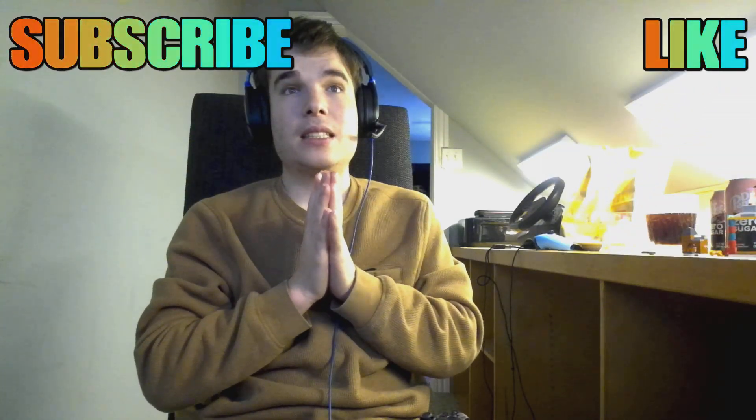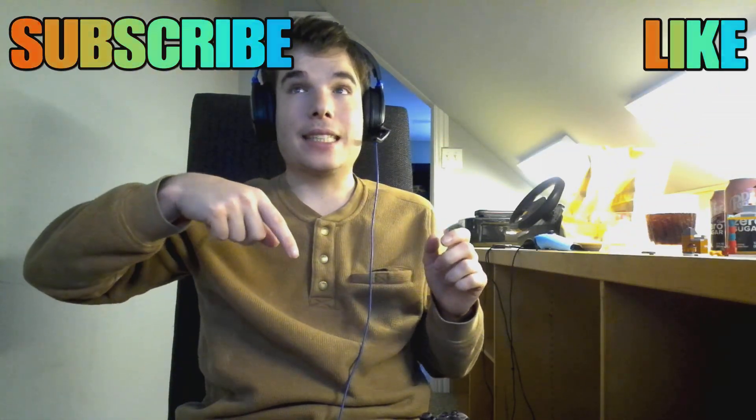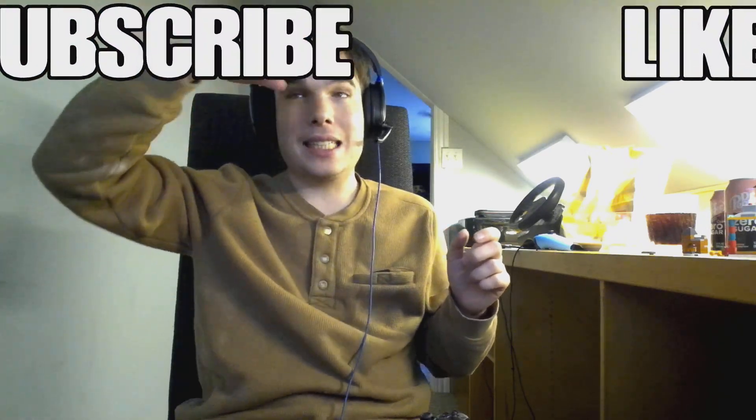Alright guys, I hope you guys enjoyed this episode. I wasn't sad like I was yesterday — because of Ry Wilson. Drop those likes, subscribe if you're new, and I will see you guys in the next video. Bye guys.